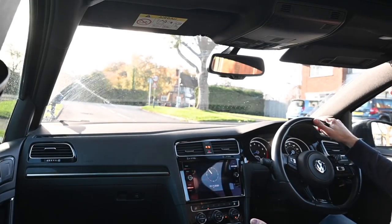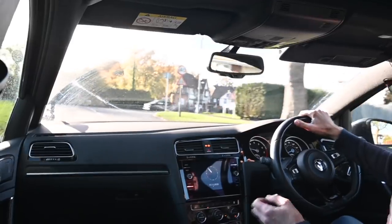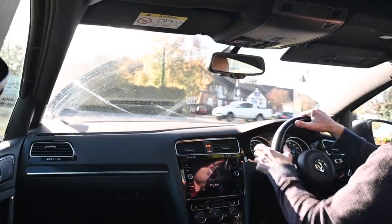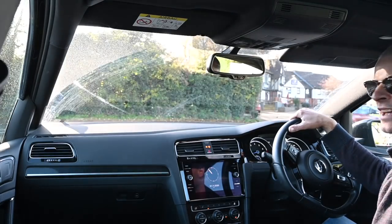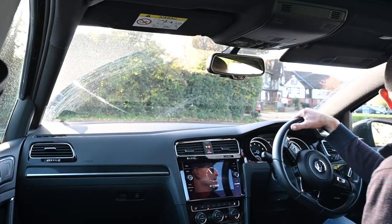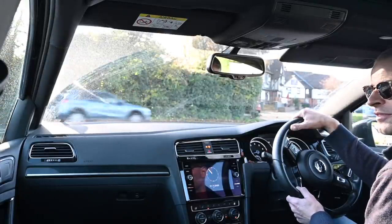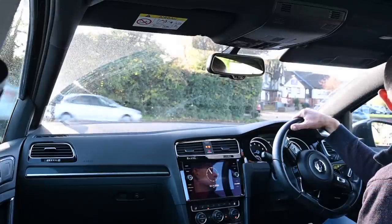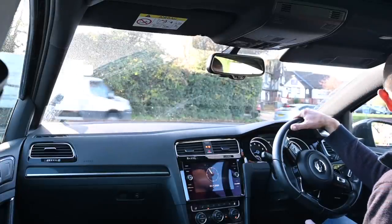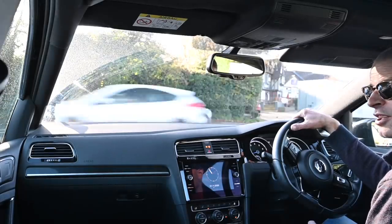Driving this car is simplicity itself. It's a DSG gearbox, so obviously it's an automatic — basically stick it in D and off it goes. There are people who may question why you want four-wheel drive in a standard-size hatchback, but it's about putting the power down, as well as stability in fast corners and fast driving. When you're out in everyday driving, at a difficult junction trying to get away, or maybe on a not-great surface, it really does make a huge difference.